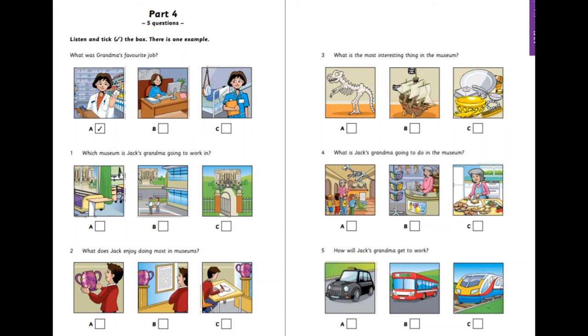What does Jack enjoy doing most in museums? I enjoy visiting museums. That's good. Do you like drawing the things that you can see there? Yes, but I like finding out about different things most of all. There's always something interesting to read. I agree. I'd like to pick things up and hold them too. But you can't do that in every museum, can you? No, that's right, Jack.